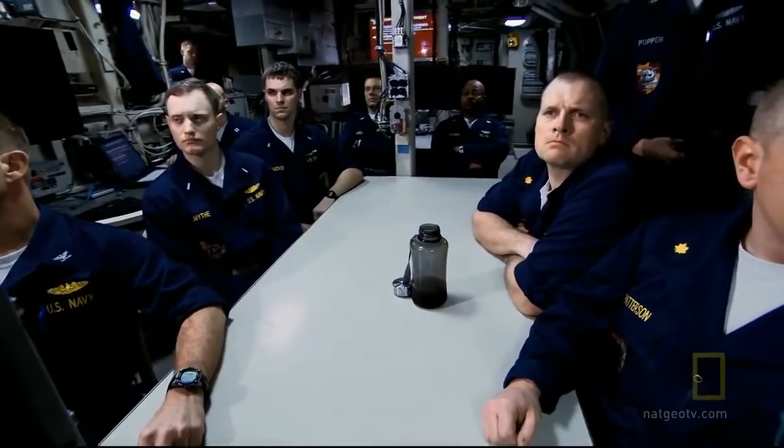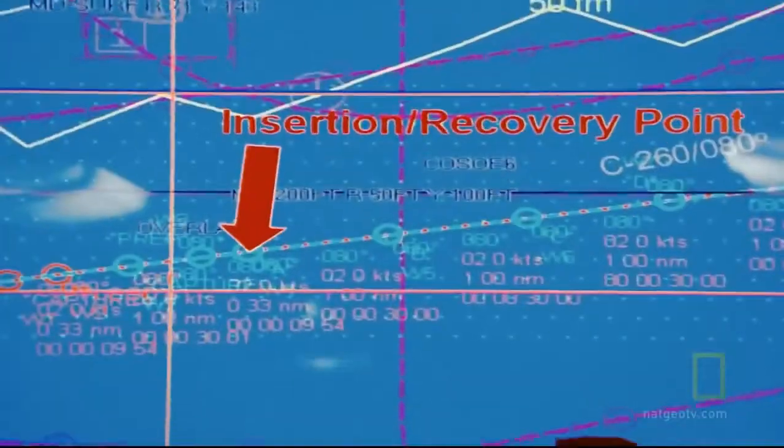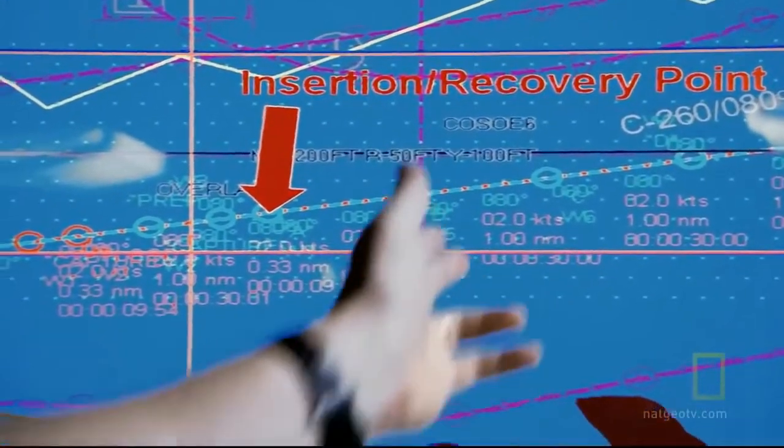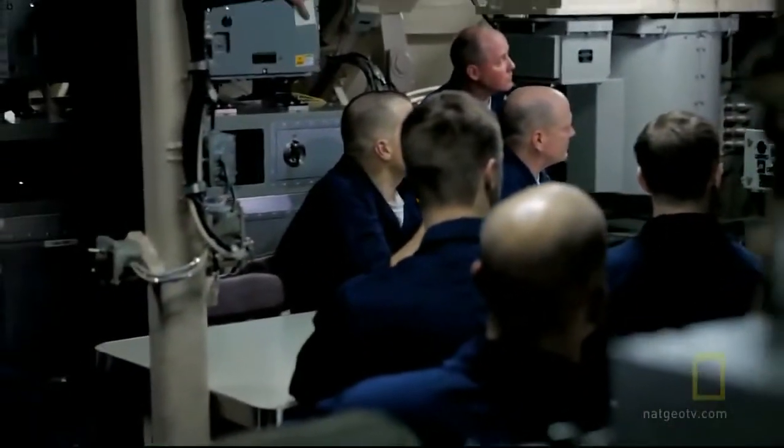Key personnel go over the details of the Navy SEAL insertion. The insertion and recovery track involves an 080-degree leg for the insertion and recovery of the special warfare team with their SDV, then a 180-degree course back to the primary landing point.